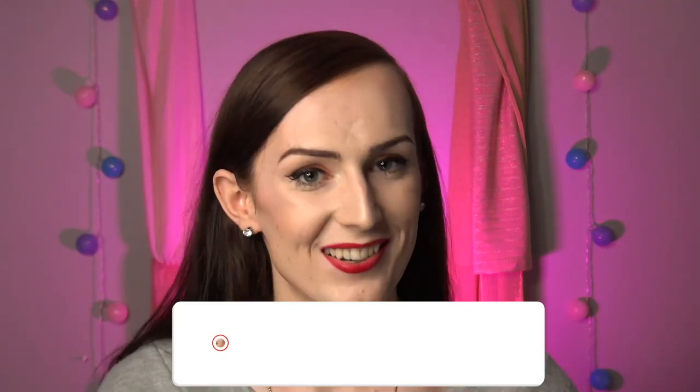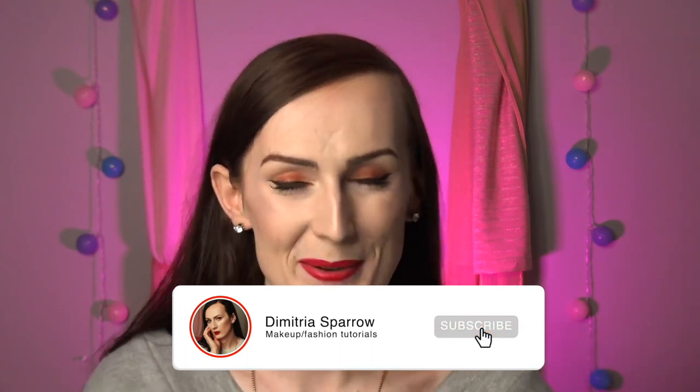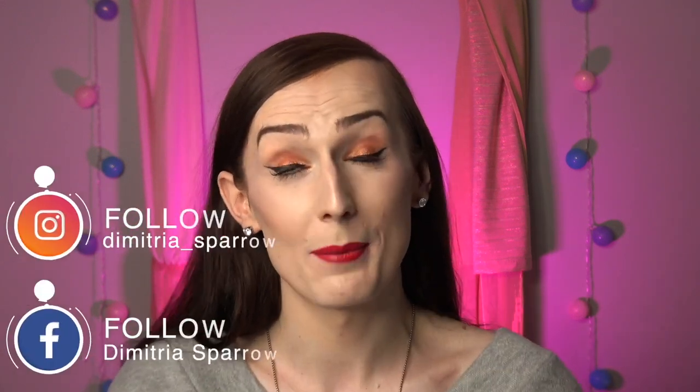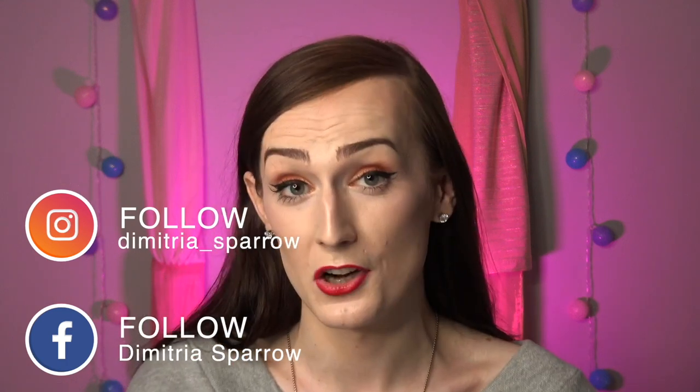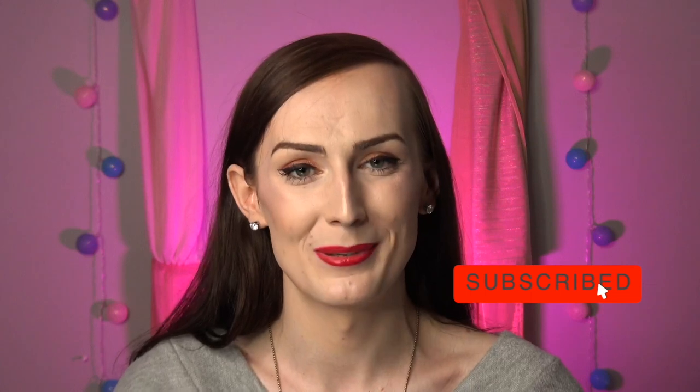We're talking exclusively about sunscreen for your face today, as it will heavily impact your beauty routine in the summer and how you put on your makeup. Your face is the part of your body most exposed to the sun — you can't put a shirt over it or wear long jeans over it. Welcome back to the channel, this is Demetria Sparrow, aiding you on the journey in freedom and femininity. Follow my Instagram and Facebook for the latest updates.